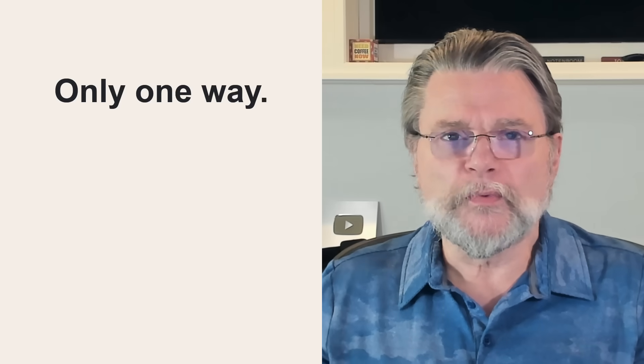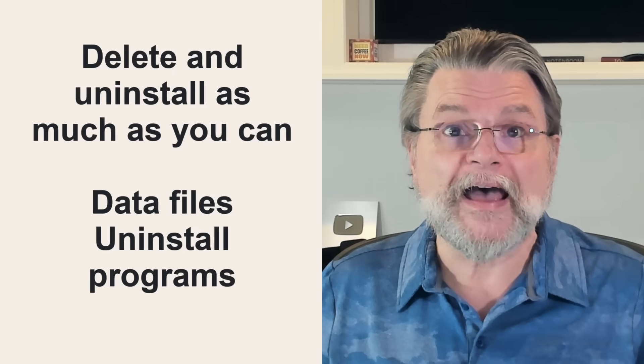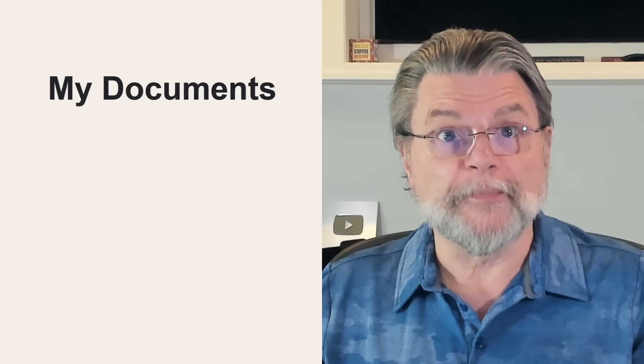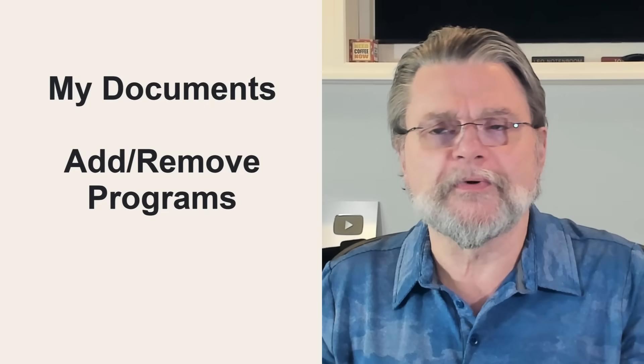Deleting everything? There's really only one way to do that. The process starts by deleting and uninstalling as much as you can. Delete your data files, uninstall all the programs you've used or added that you don't want on the machine when it's reused. For your data files, that means deleting things from My Documents and wherever else you've kept data. A good start for programs is to go through Add/Remove Programs, Programs and Features, or Apps in Control Panel or the Settings app and start uninstalling. For extra security, you might want to use Revo Uninstaller instead. Revo not only lists more things, but it uninstalls more thoroughly, using levels of aggressiveness to determine what to remove — and this is one case where it makes sense to be as thorough as possible.